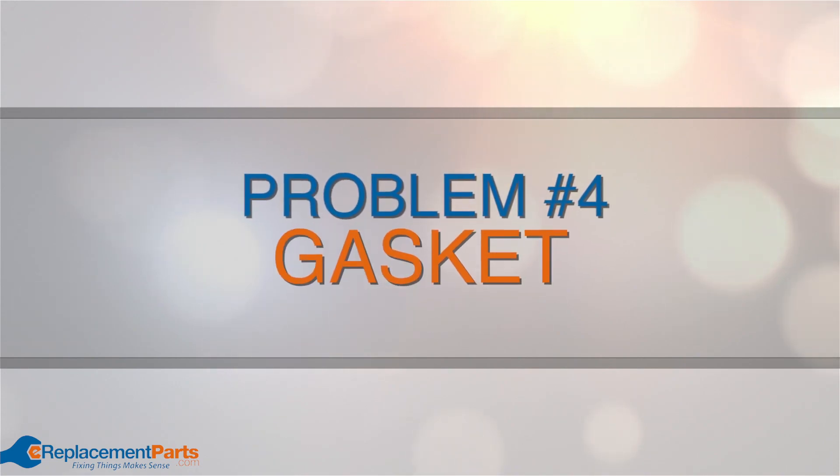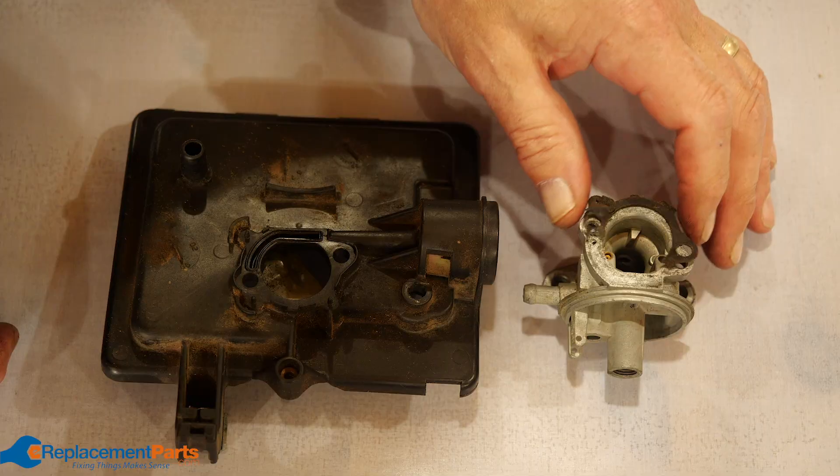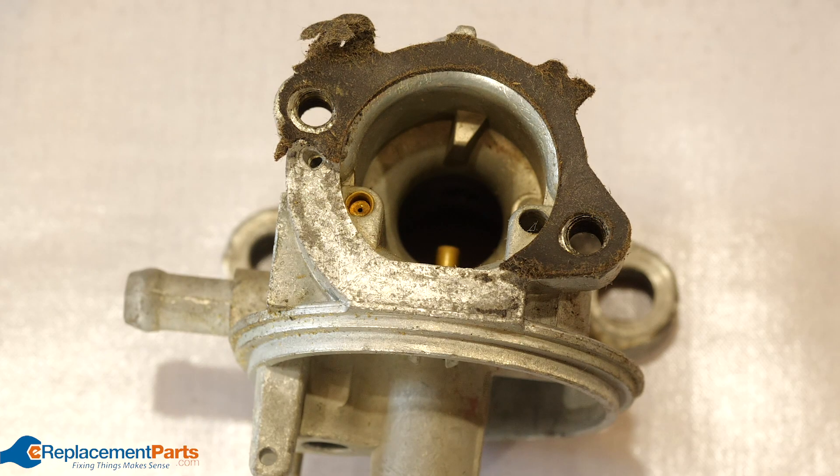Problem number four: gasket. A damaged gasket can lead to excess air being pulled into the engine, causing the air and fuel mixture to be lean. This will cause the RPMs to surge up and down as well.